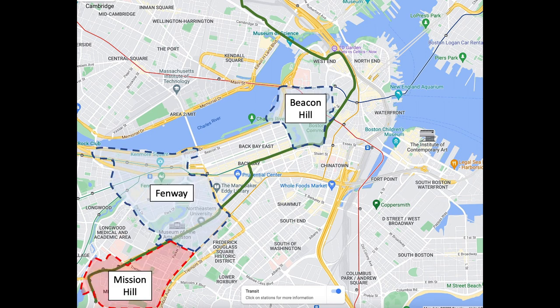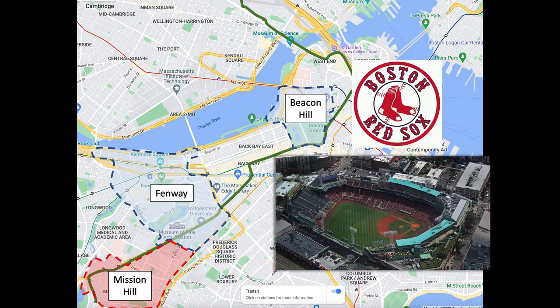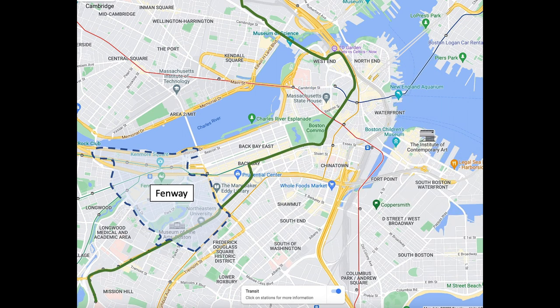Fifth, identify what activities you would like to complete in your free time, and which neighborhood puts you closest to those activities. For our example, our individual is a diehard Red Sox fan and wants to spend their free time at Fenway Park. Thus, this leaves us with the Fenway neighborhood as the area where our individual should begin their apartment search.